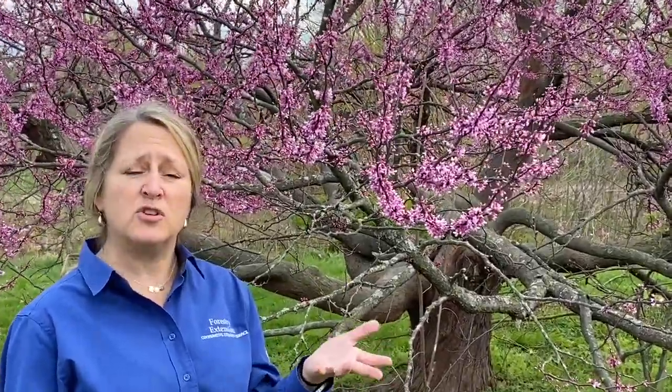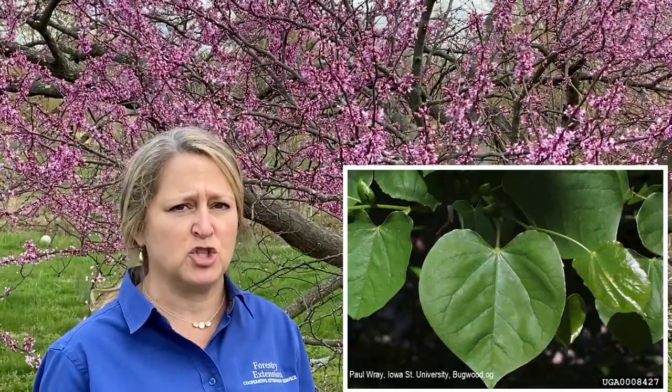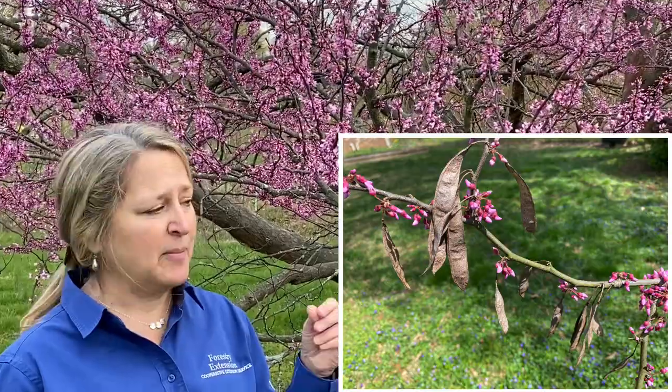Now the leaves, which will emerge in the next couple of weeks, are also a good characteristic to help you identify this tree. They have very distinctive broad heart-shaped leaves. The seed pods are also a good characteristic — remember, it's in the Leguminosae/Fabaceae family — and it has a flat pea-like, somewhat papery seed pod.